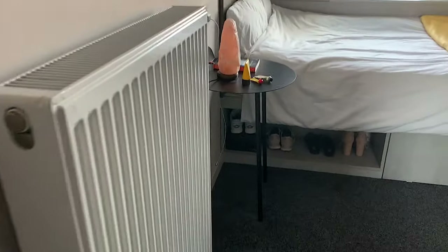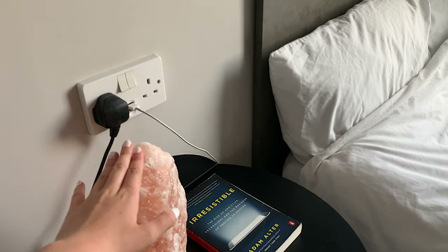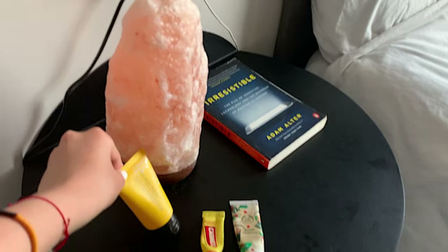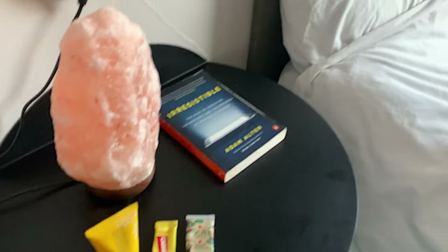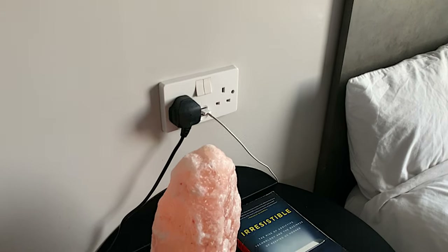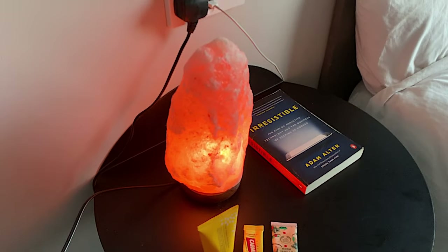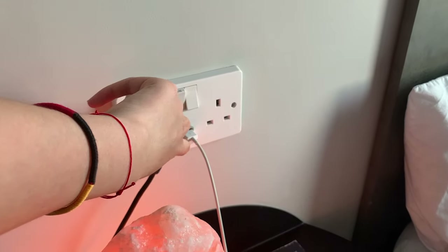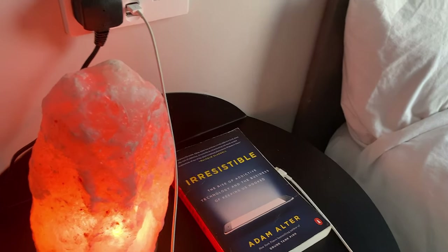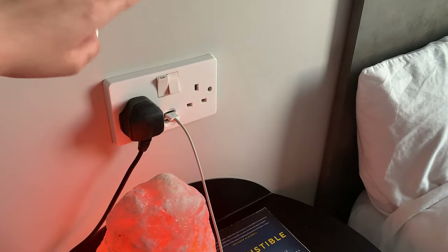Here's the radiator. Next to it I have my Himalayan salt lamp and some bits I use every night — chapstick, hand cream, and a book I'm currently reading. Here's the salt lamp when you turn it on — pretty cute. The bedside table also has USB ports which is really convenient — I charge my phone with the Apple USB cable and can plug other things into the charging ports.